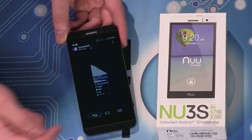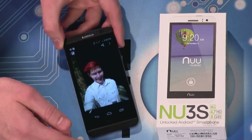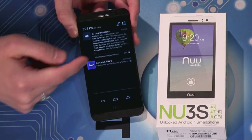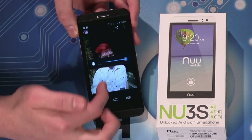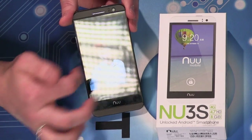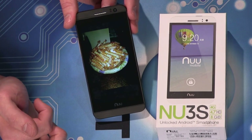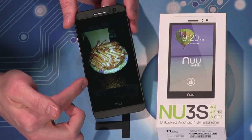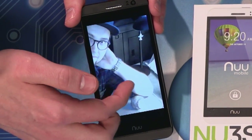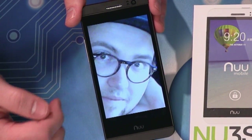We found out we weren't getting a SIM from them, so I threw in mine. Here are a few photos — this is a selfie in direct sunlight with brightness all the way up. Not the brightest screen. This shot with the flash looks very yellow — incredibly yellow. This one looks very blue. This is some low-light with Brian — not super pixelated, but grainy.